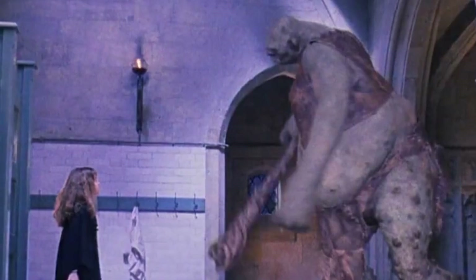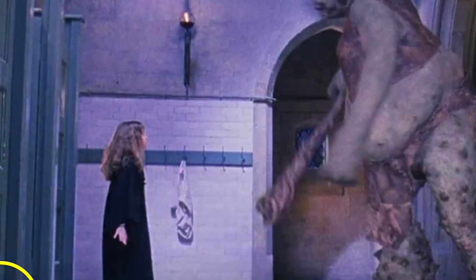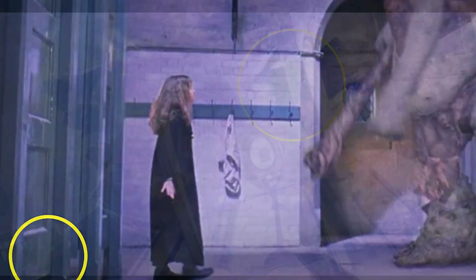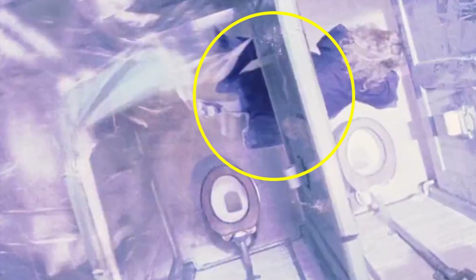Next up, we're brought to the girls' lavatory during the fated troll attack. Here we have young Hermione trying to get away from the troll, backing towards the cubicle doors. The issue here is that the cubicle door seems to go all the way to the ground - however, in the next scene, Hermione can be seen scrambling underneath the cubicles, which shouldn't be possible.